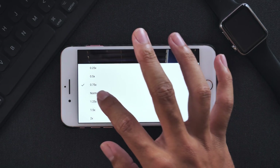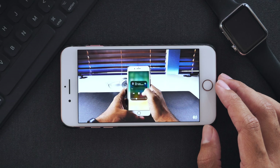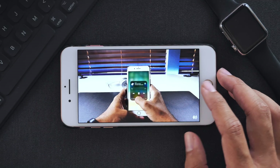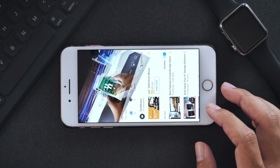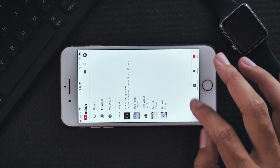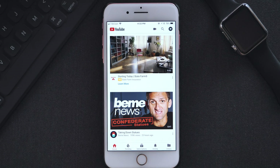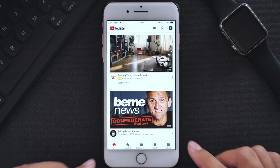So those are some changes to the new and updated YouTube app. I'm really excited to see changes across the board with all app developers and for the YouTube app specifically, I think it was time for an update and hopefully they have more in store for us. If you want to check out the desktop version, just head over to youtube.com and you'll get to experience that new look on the desktop platform.